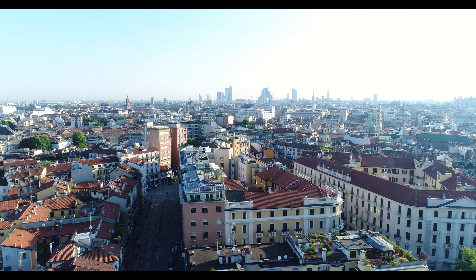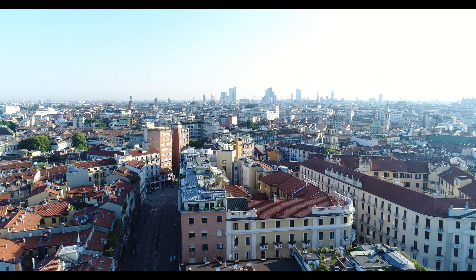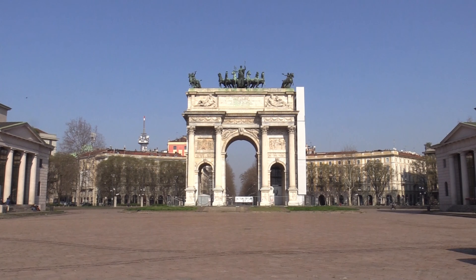Welcome to Milan, one of the most stylish and fashionable cities in Italy. In this video, we'll take you on a quick tour of some of the city's most famous attractions.